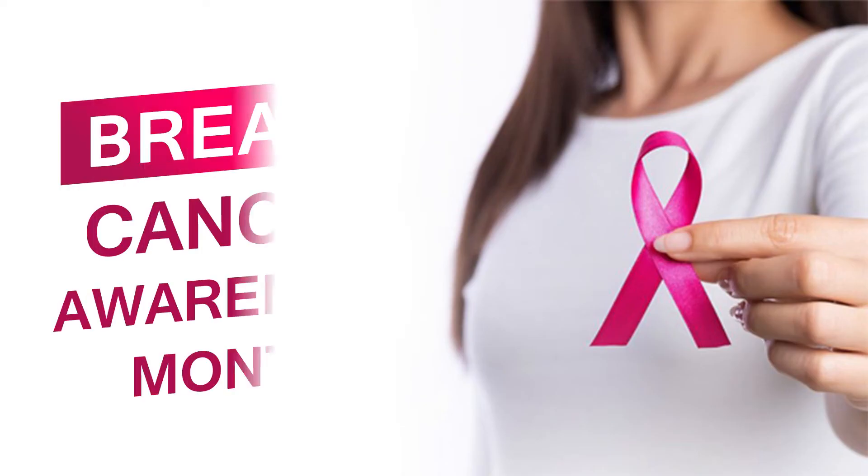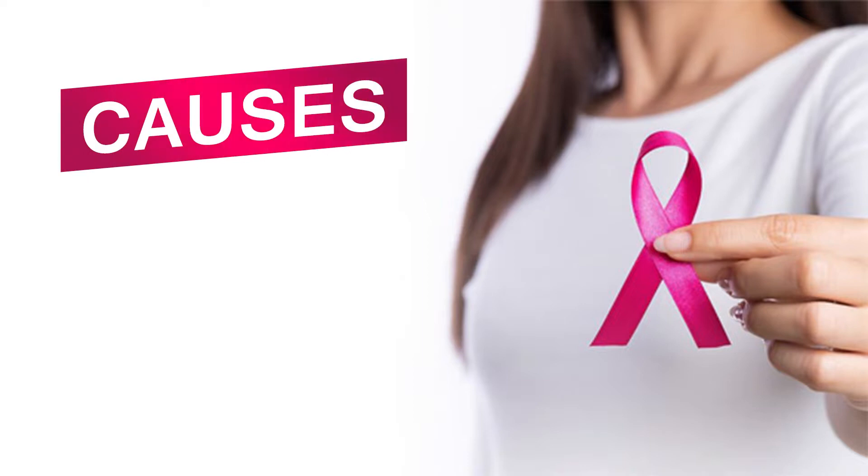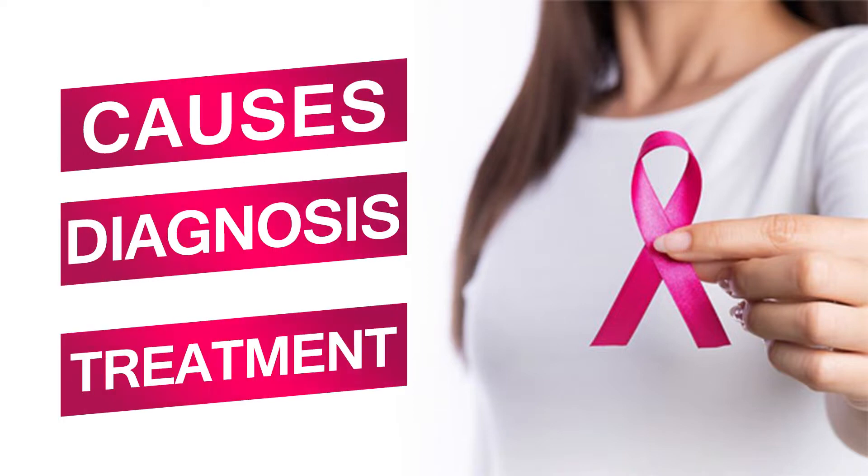Hello, I'm Dr. Donald John Babu. I'm a surgical oncologist at Reliance Hospital New Bombay. Today is Breast Cancer Awareness Month and I'll be discussing a few salient features of breast cancer — the causes, how to diagnose one, and how to treat breast cancer.